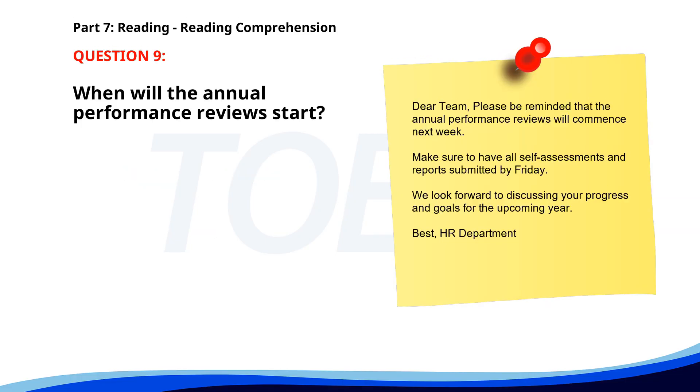Number nine. Dear team, please be reminded that the annual performance reviews will commence next week. Make sure to have all self-assessments and reports submitted by Friday. We look forward to discussing your progress and goals for the upcoming year. Best, HR department. When will the annual performance reviews start? A. Next month. B. This Friday. C. Next week. The correct answer is C: Next week.